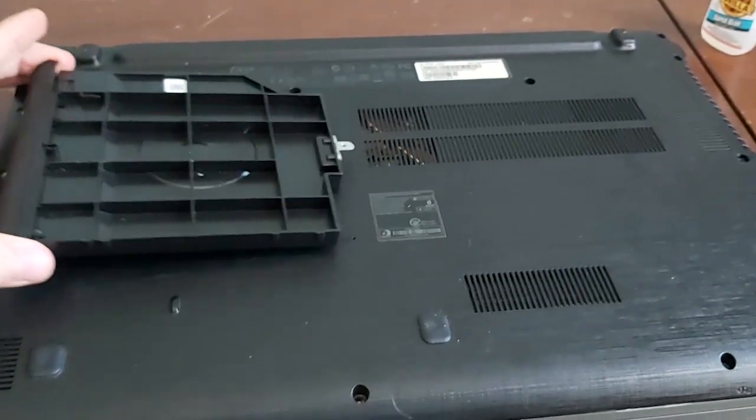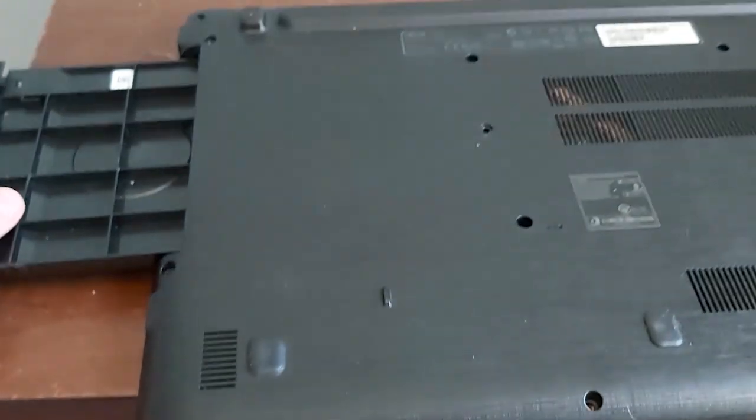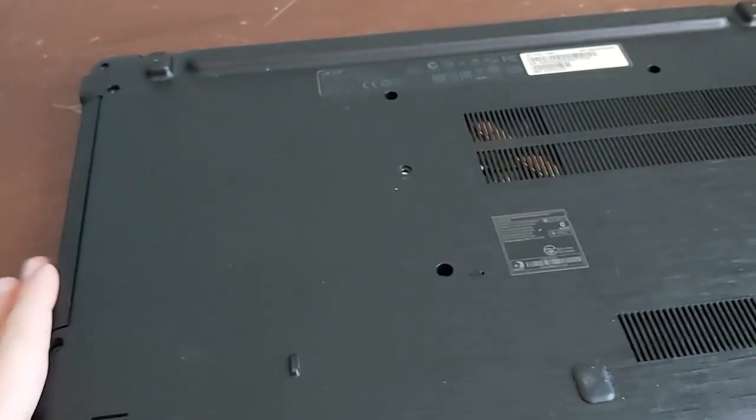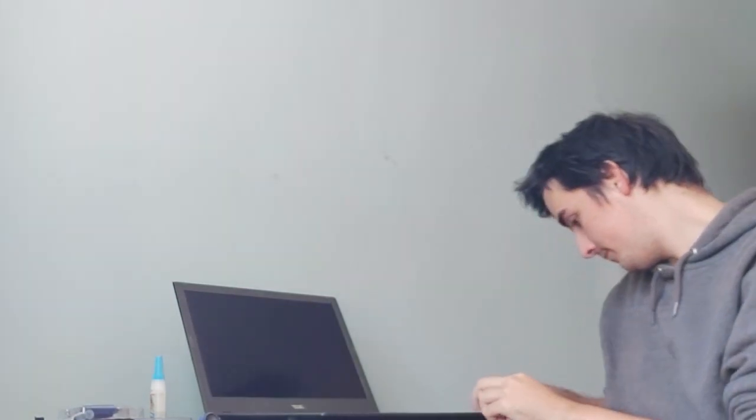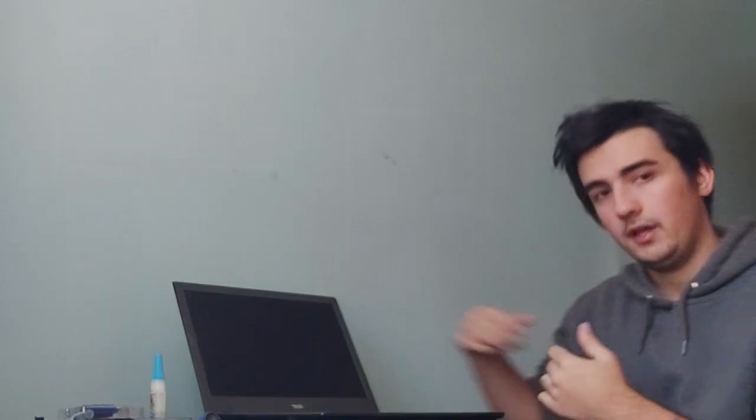I've got the laptop cover back on. Just going to slide the DVD drive in and then get all the screws back into it. The next thing that you're going to need is a bootable thumb drive with the installation of the operating system that you want. I wanted Windows 10, so I put it on my USB stick. Once you have it in the laptop and start it up, it will boot to that thumb drive.